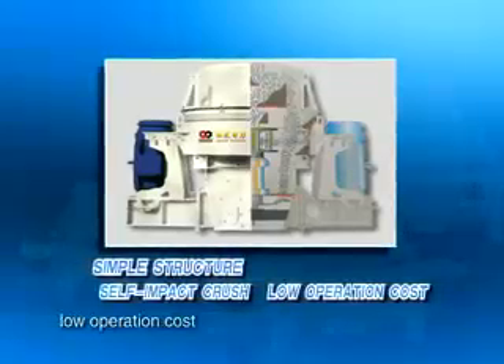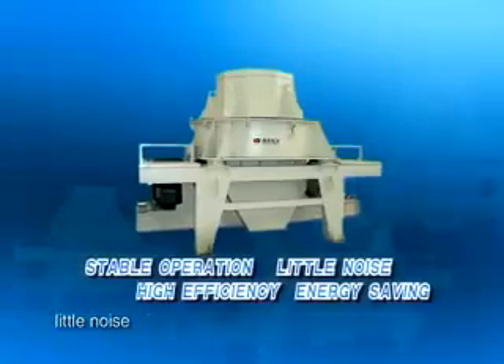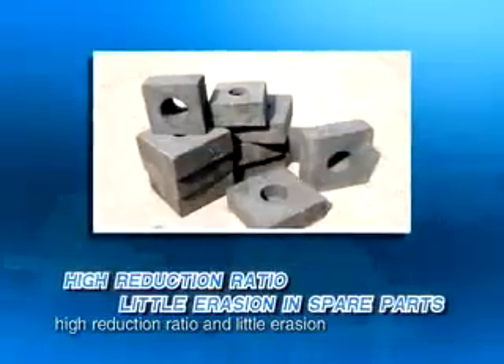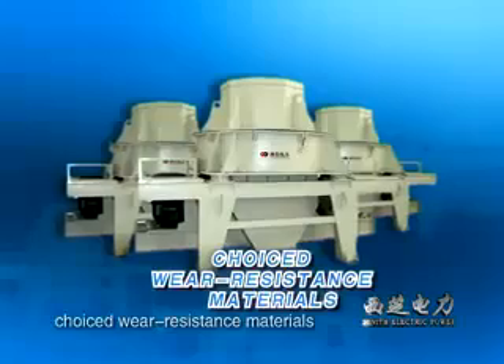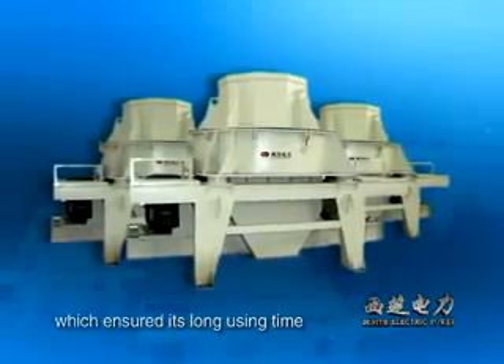It bears the merits of simple structure, self-impact crushing, low operation cost, stable operation, little noise, high efficiency, energy saving, high reduction ratio, and little erosion on spare parts. In addition, the quick-wear parts of this machine are made from choice wear-resistant materials, which ensures a long service life.